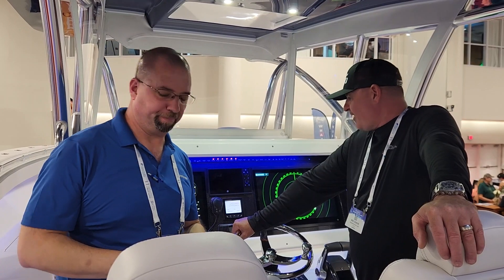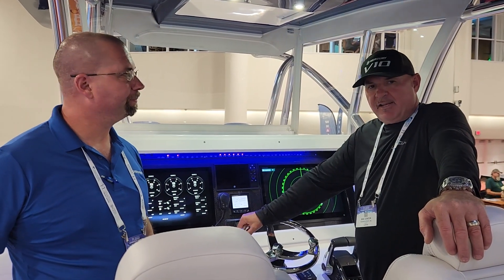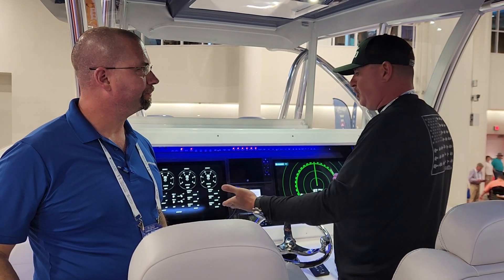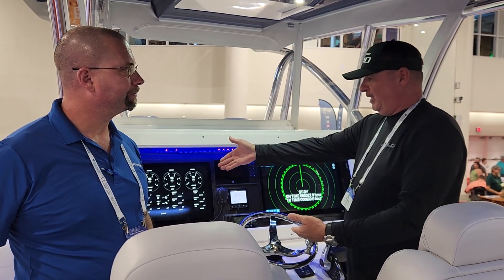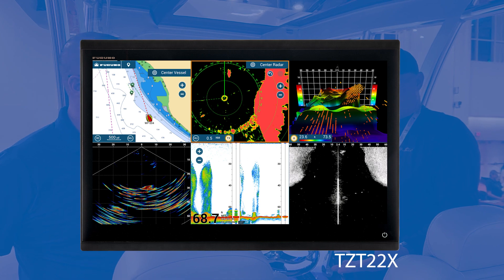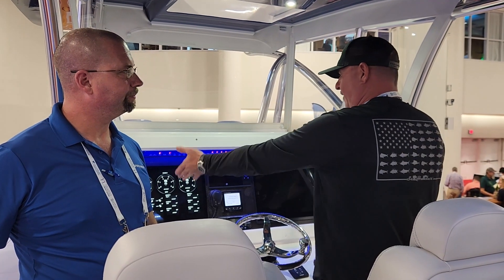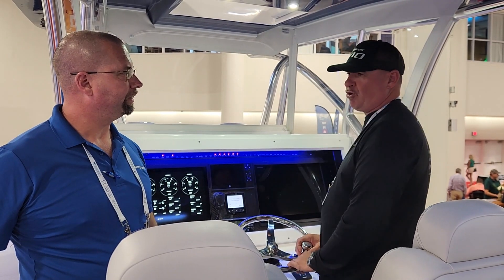Yeah, absolutely, and again, I want to stress the balance. They look great. They fit perfectly on this kind of big dash, and with these 22s and 24s and the ability to split the screen into six individual screens, you no longer need three or four machines. You can do everything that you need to do right here.